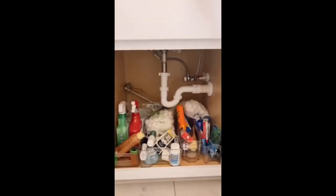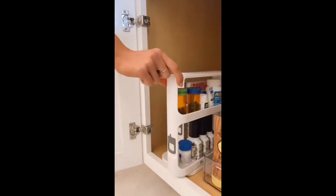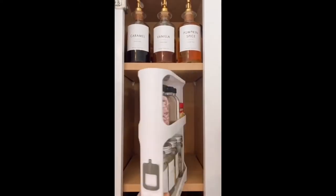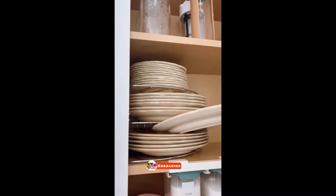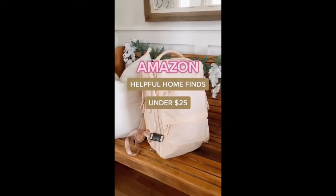If this clutter looks familiar, grab these slim cabinet organizers that pull and rotate to maximize vertical space. They work in any cabinet in your home, including bathrooms, kitchens, garages, and laundry rooms. Utilize every square inch of kitchen cabinet space with these corner shelves that allow you to easily stack all of your dishes, pots, and pans.